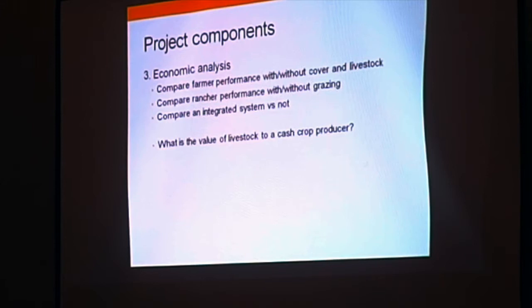The key question is: what is the value of livestock to the cash crop producer who does not have livestock to graze that cover crop? And then also the effects on soil health and nutrients.